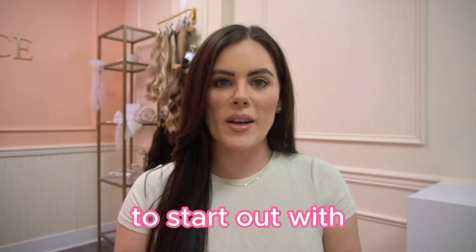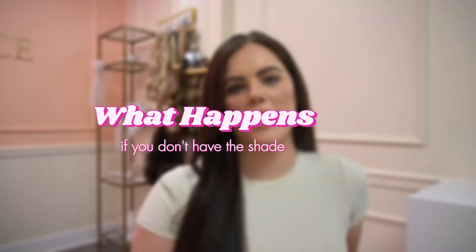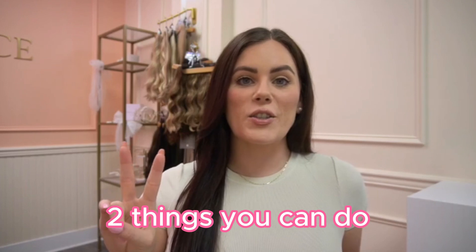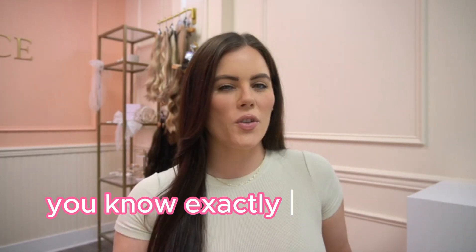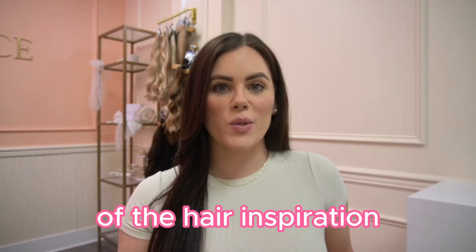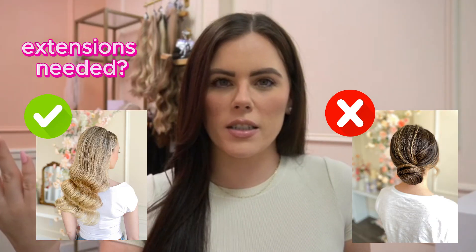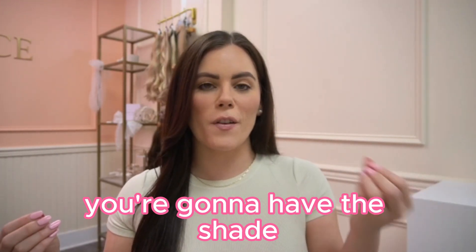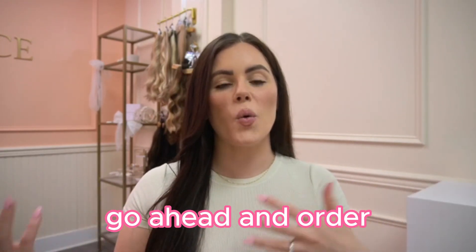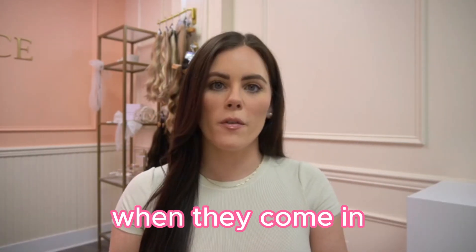Now that you know the brands, shades, and lengths to get you started, you might be wondering: what happens if my client comes in and I don't have the shade to match her? There are two things you can do. Before their appointment, you can have them send you a picture of their hair in natural light so you know exactly what color they'll need. You can also have them send a photo of their hair inspiration for their wedding day — this lets you know the hairstyle they want, whether they even need extensions, and allows you to order the right shade to have on hand when they come in.